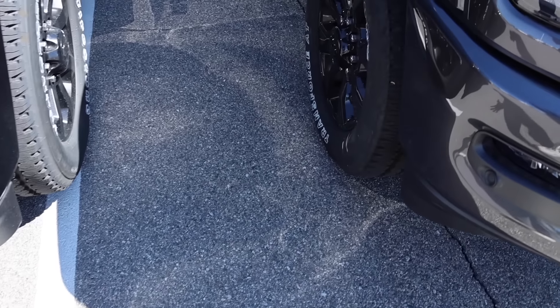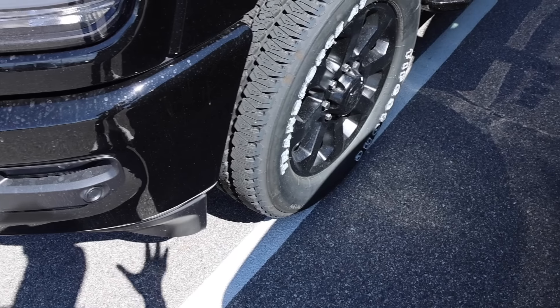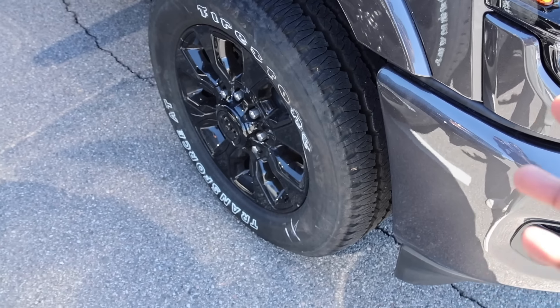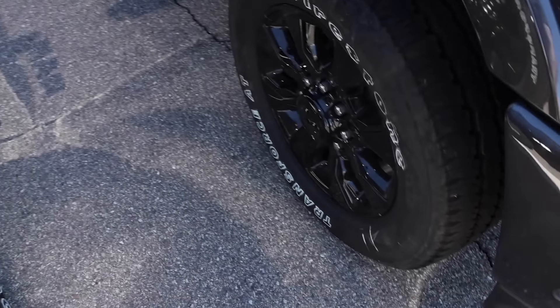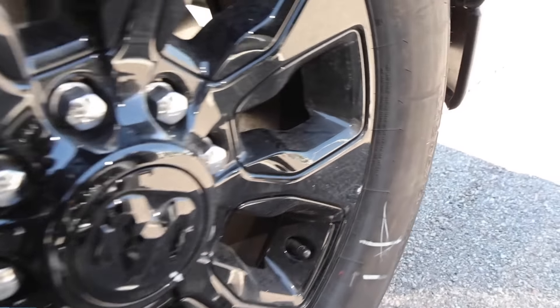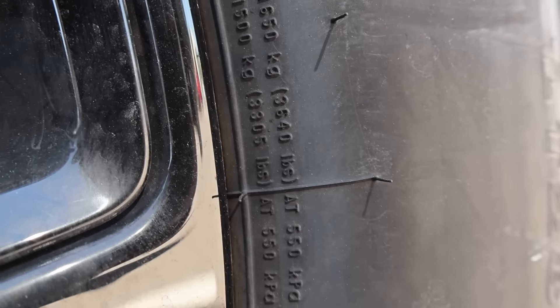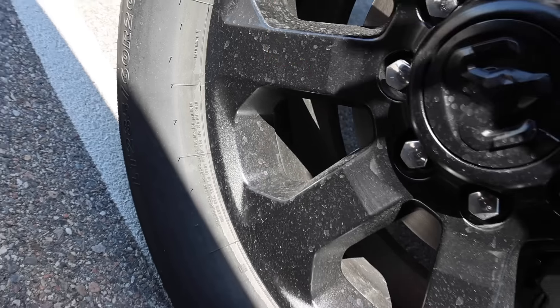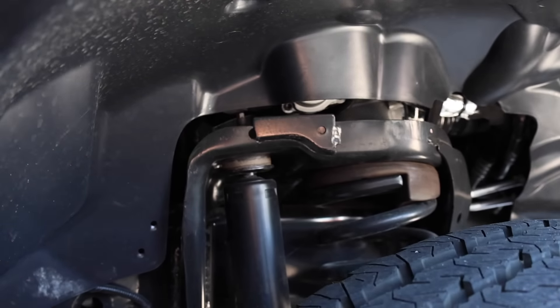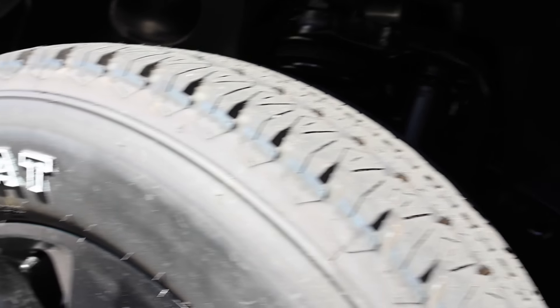A lot of people will argue that the three-quarter ton is the exact same truck as the one ton, and that you don't need to get a 3500 to do what a three-quarter ton can do. I'm going to prove them right in some ways — when you look at the tires, these tires have 3,640 pounds of capacity at 80 PSI cold. The three-quarter ton also has 3,640 pounds of capacity at 80 PSI. They also have the same suspensions on the front end — solid front axles. So there's not much difference in these two trucks in those areas.